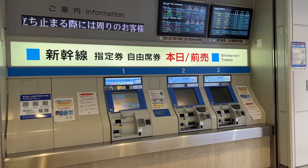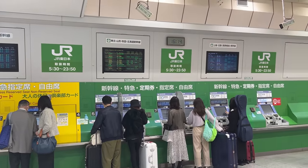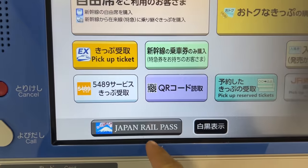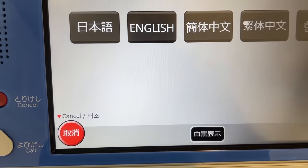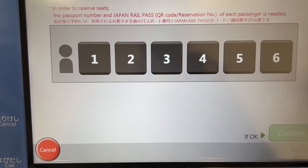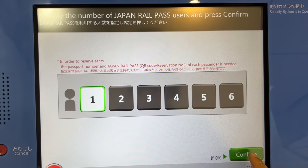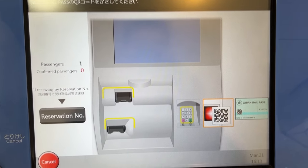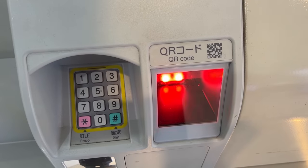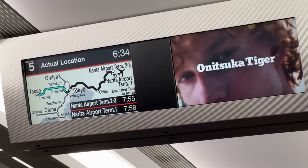Now let's see how to make a reservation with the ticket machine using your pass. You can click the logo of Japan Rail Pass on the left button and click 'Select Train to Use Now.' Scan the QR code on your Japan Rail Pass and type your passport information. Then you can choose the destination, date and time, and make your reservation. Now let's go to Narita Airport so I can show you the process of receiving the pass.